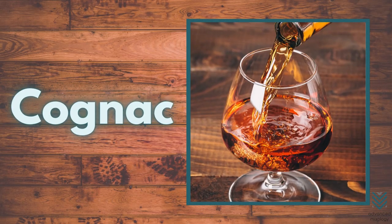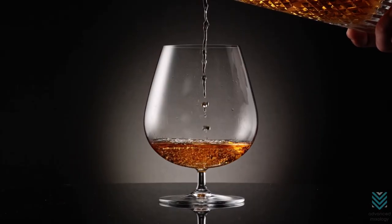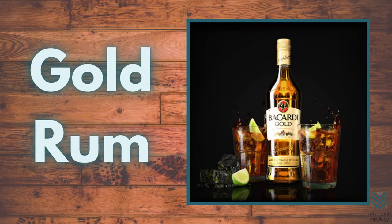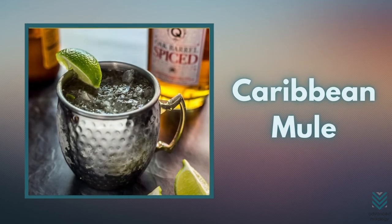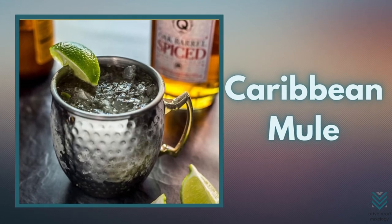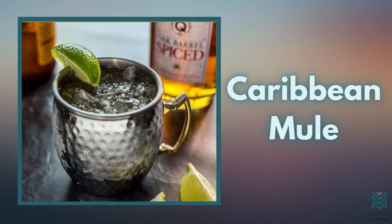Cognac: Have a go at the Paris Mule, the French version of the mule made with cognac — a classic and famous French brandy. Gold Rum: The Caribbean Mule is made with gold rum and is slightly related to the Dark and Stormy. It comes with a sweet and flavorful taste and toasted oak aroma that blends well with ginger beer and lime.